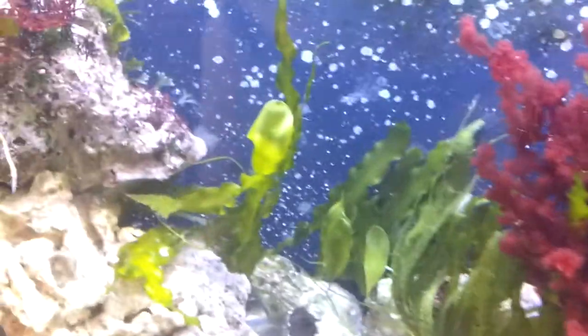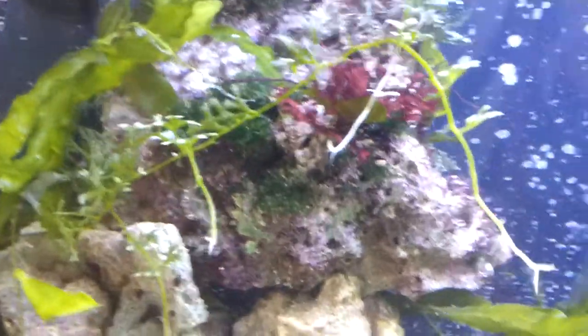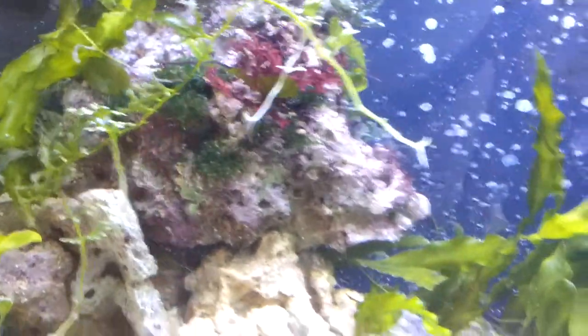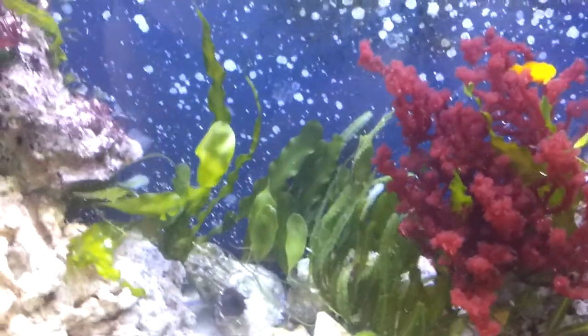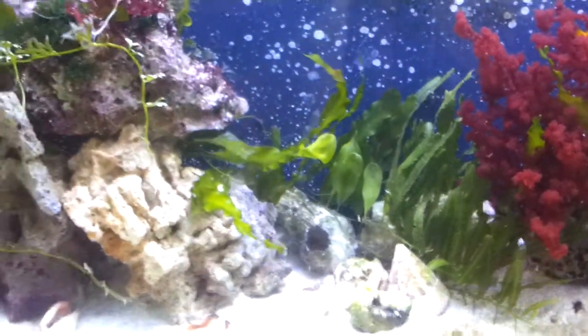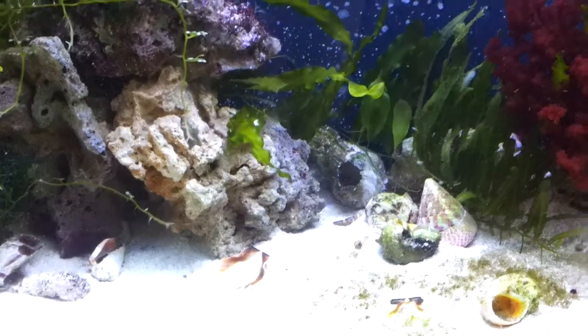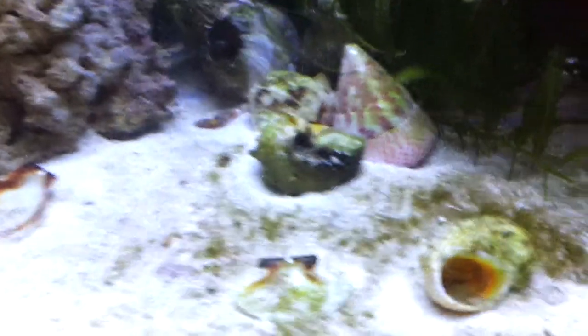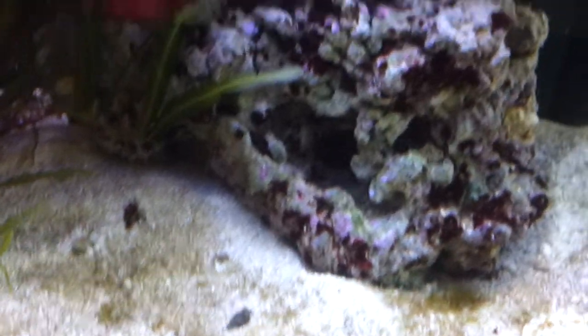It all seems to be going quite nicely, apart from I've had some seaweed go white and die, so I've had to take that out. We tested the water and the water seems okay, so today we'll probably get some more snails and perhaps a shrimp or things to live in the bottom of the tank.